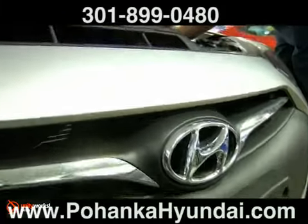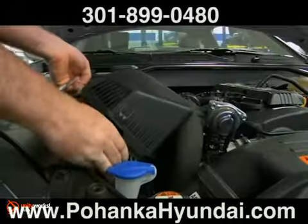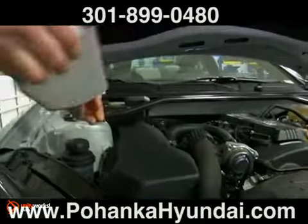Replacing belts and hoses before they break or leak will save you money and improve system performance. Also, remember to have the cabin air filter replaced at least once a year.